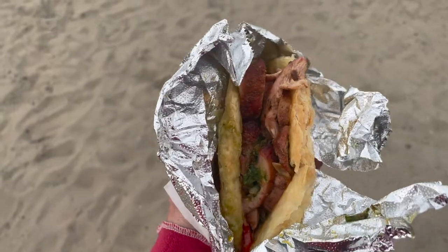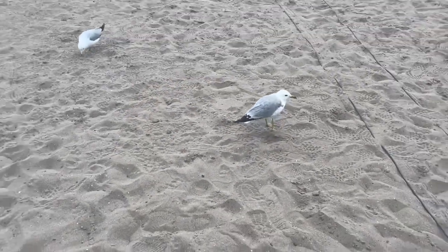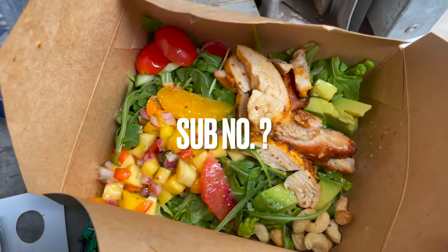I can't remember exactly what this was, but it's some sort of meat on a really flaky pastry. And I remember it was really flaky because the seagulls were reaping the benefits. It looks really good.